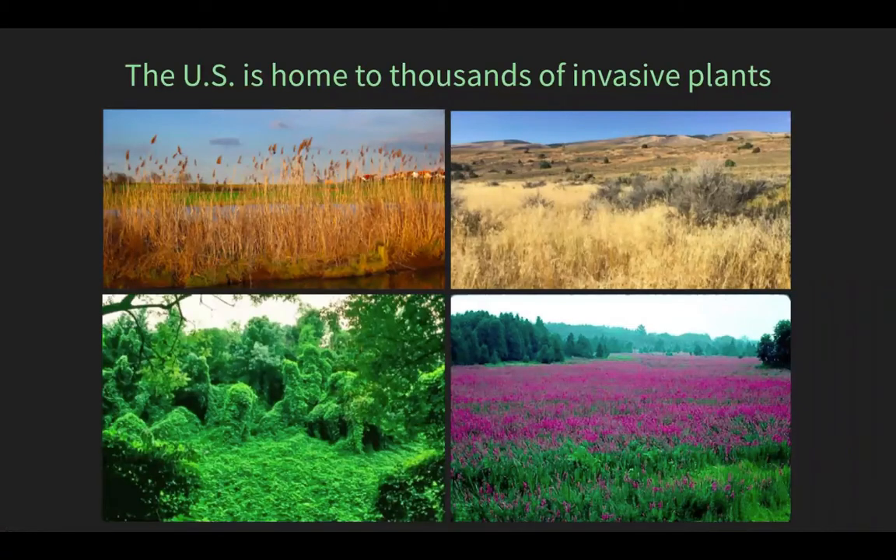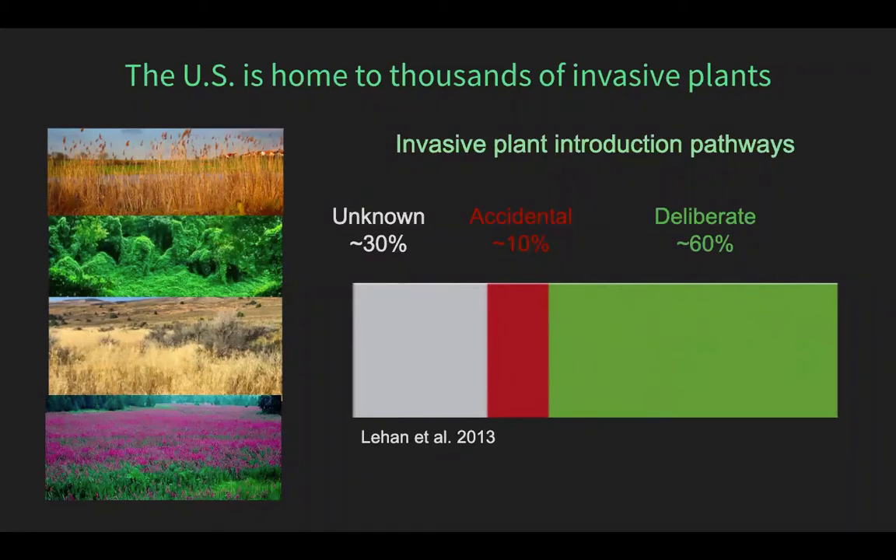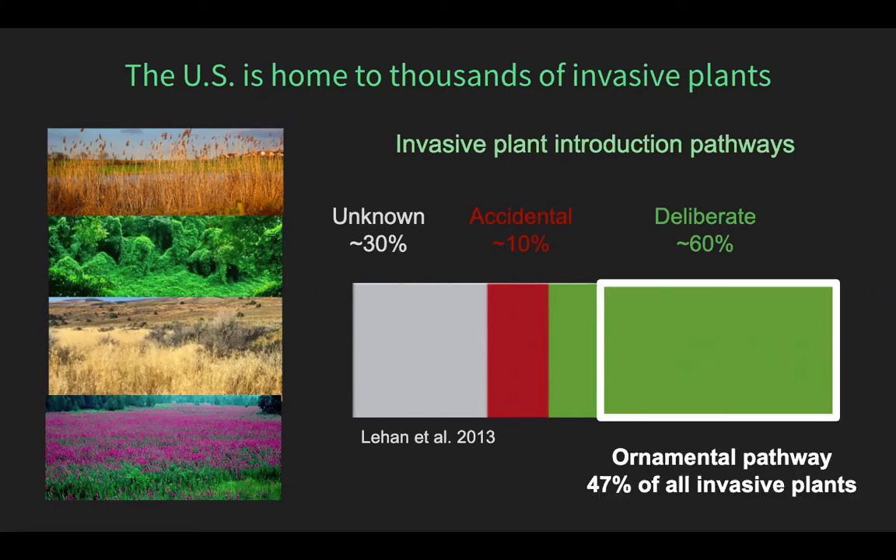In the U.S. we have about a thousand to fifteen hundred plants considered invasive, and these species range in terms of their characteristics and the habitats they invade. Of the species considered invasive in the lower 48 states, for about 30 percent we actually don't know how they got here, about 10 percent were introduced accidentally, and the other 60 percent were brought here on purpose, with the primary introduction pathway being the import of non-native plants to be planted in our gardens as ornamentals. And that makes up about half of all invasive plant introductions to the U.S.